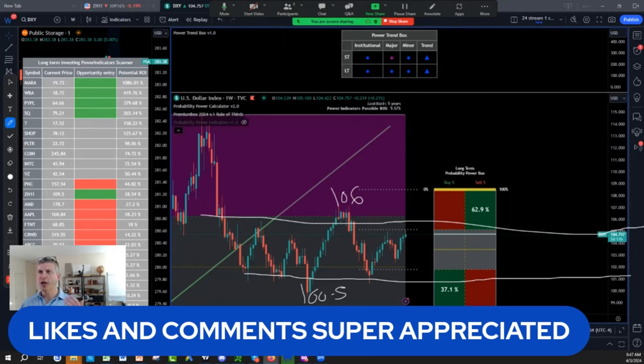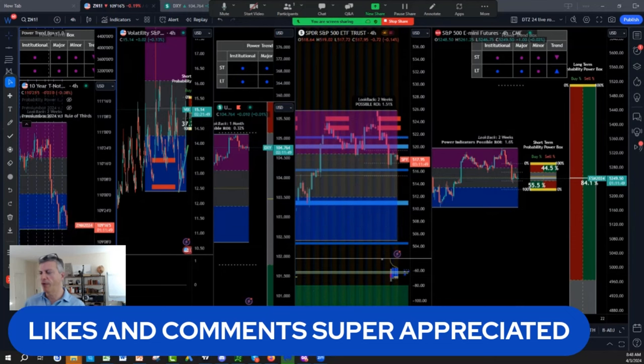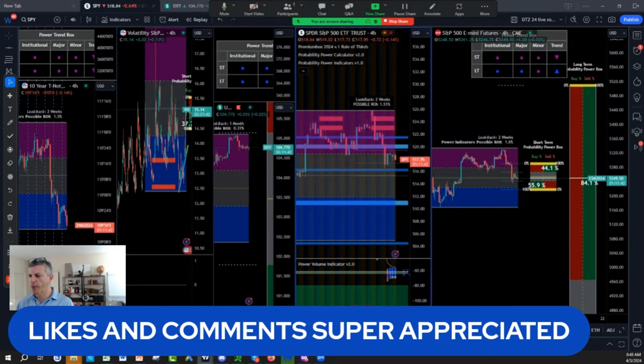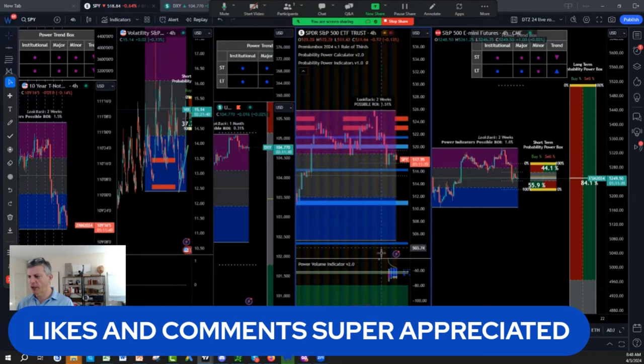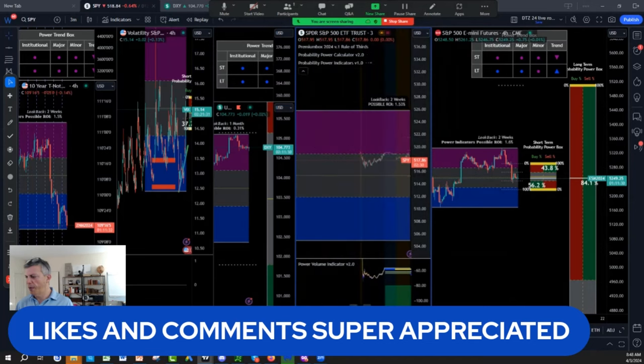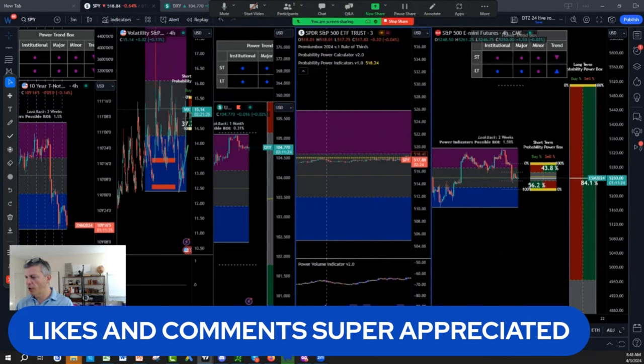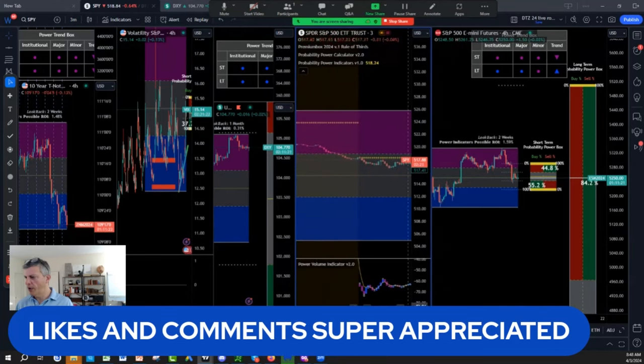I urge you to look at weekly charts and four-hour charts. If you look at my day trading setup, a lot of the charts are set up to four hours to have a better vision. Then I refine with a three or five minute chart with the tools — especially to get the power volume indicator — to see net buyers or sellers at the bottom when I trade the SPY. If I change to two or three minutes, the power volume indicator gives me everything that I need.